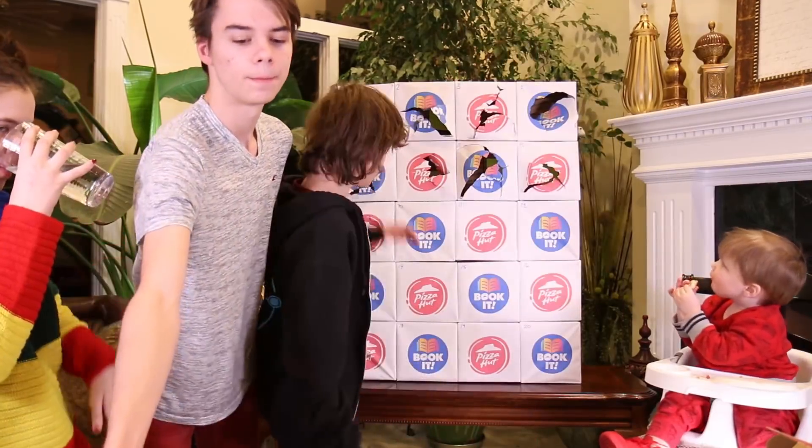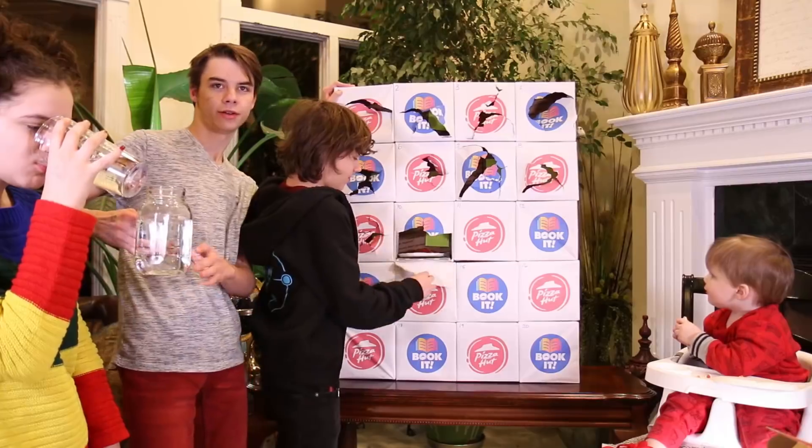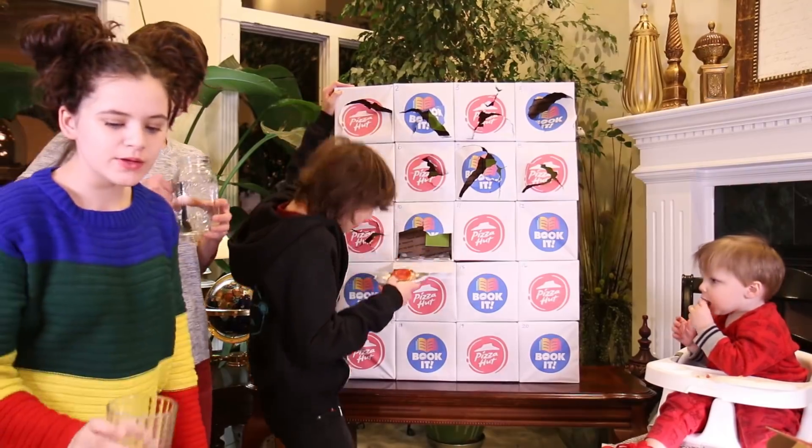Number ten is meat lovers — and that is 'dix' in French. This is meat lovers. Oh yes! Meat lovers is good.